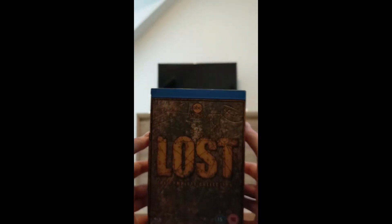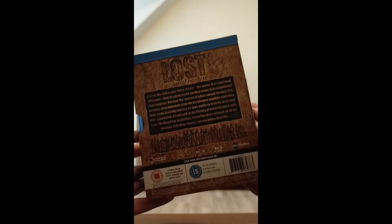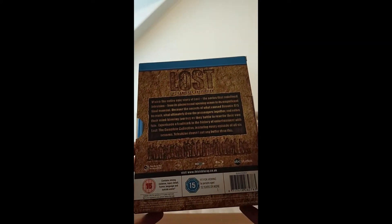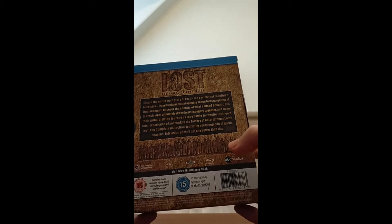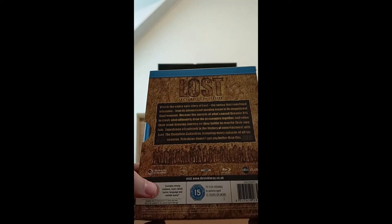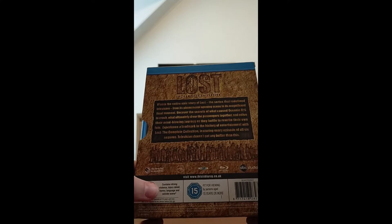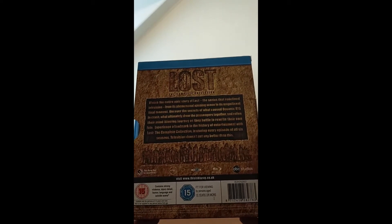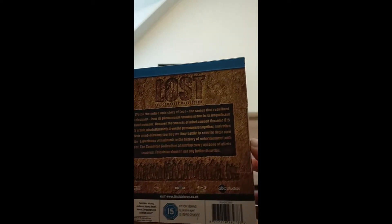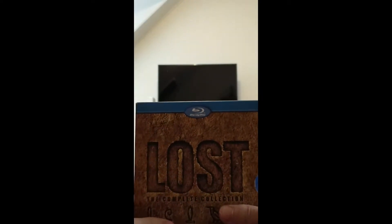This is what the side looks like — it just basically has 'Lost' on it. And then the back of it has an overview of the series with all the shadows of all the main characters, and the age rating. Contains strong violence, injury detail, horror, language, and suicide scene. So yeah, this show is definitely not for kids. It can be pretty gory at times, but overall it's just a fantastic show.